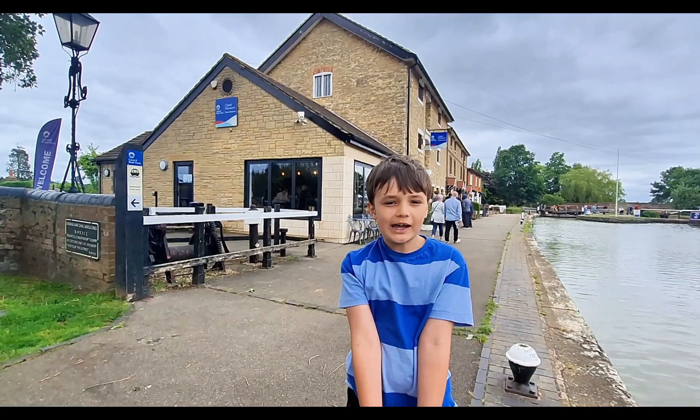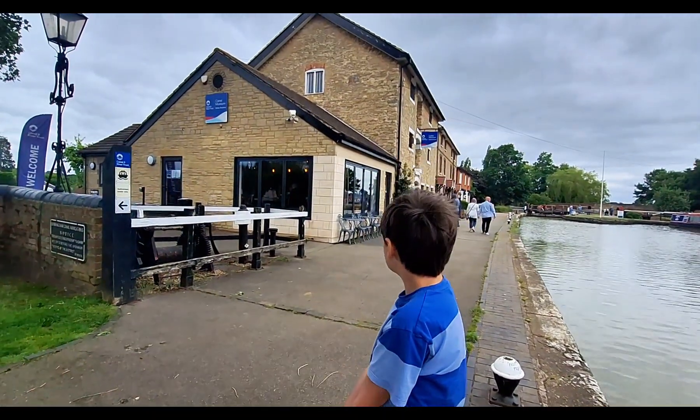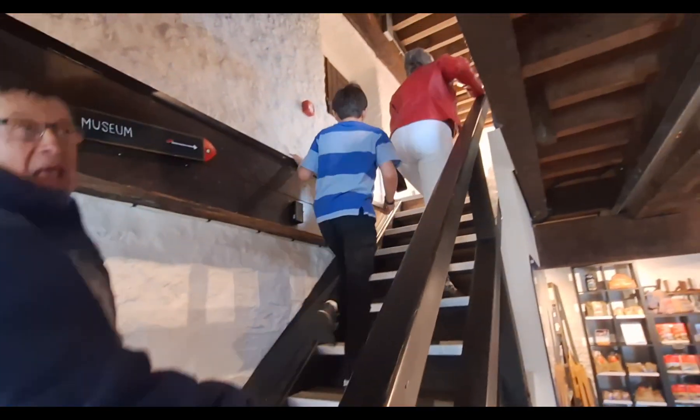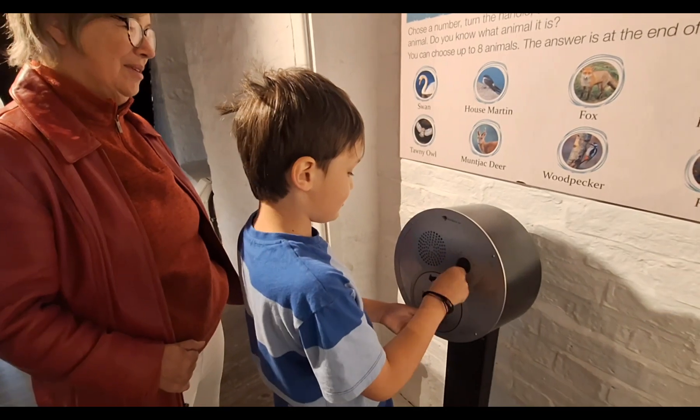Here we are at the canal museum and it's inside an old mill. You have to guess what the sound is — which animal is making the sound.